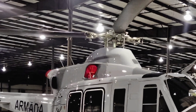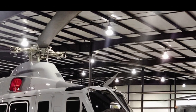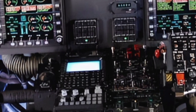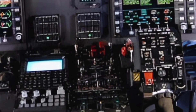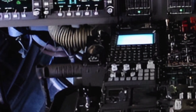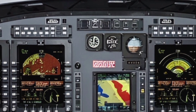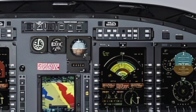One of the standout features of the 2025 model is its advanced avionics suite. The Bell 412 now comes equipped with the latest Garmin G5000H integrated flight deck, offering pilots enhanced situational awareness and streamlined operations. The system includes high-resolution displays, touchscreen controls, and seamless integration with navigation and communication systems. This upgrade not only improves safety but also reduces pilot workload, making it easier to focus on the mission at hand.